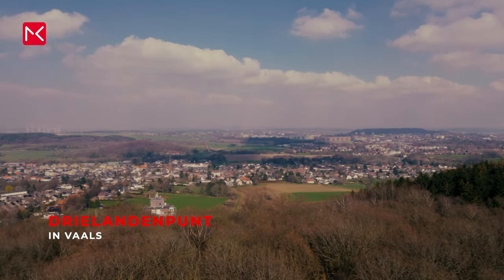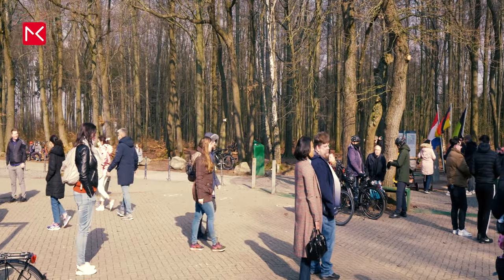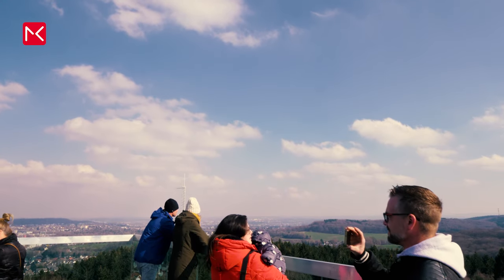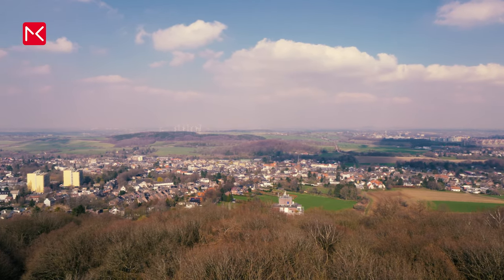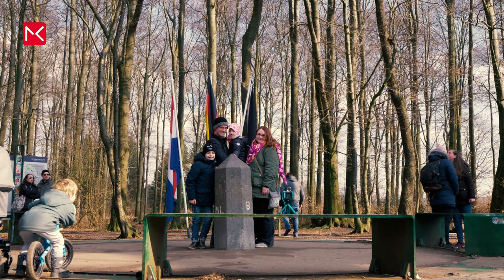Near Maastricht you have a great opportunity to visit three countries in one place: the Drielandenpunt. The borders of Germany, Belgium, and the Netherlands come together at this point. At a height of 323 meters, this is also the highest point in the Netherlands. The 33-meter-high Wilhelmina Tower on the Dutch side has an impressive skywalk — a viewing platform with a glass floor providing a spectacular panoramic view. Admission is 3 euros, and a journey by car from Maastricht takes 40 minutes. Note that this is a popular tourist attraction, especially with families and kids.